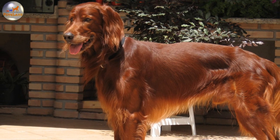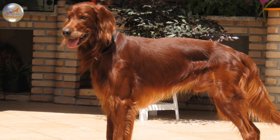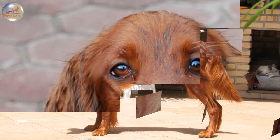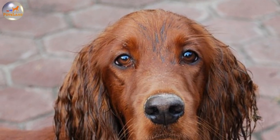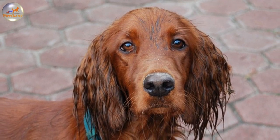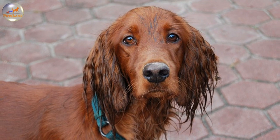In the creation of the Irish Setter took part a number of breeds, including the Irish Terrier, Irish Water Spaniel, English Setter, Pointer, and the Gordon Setter. Originally the dog had the name of the Irish Red Setter, which is today simplified to the Irish Setter.